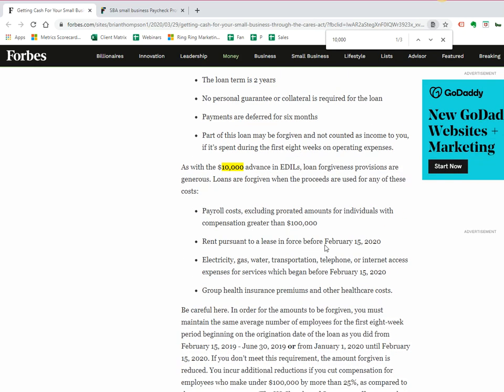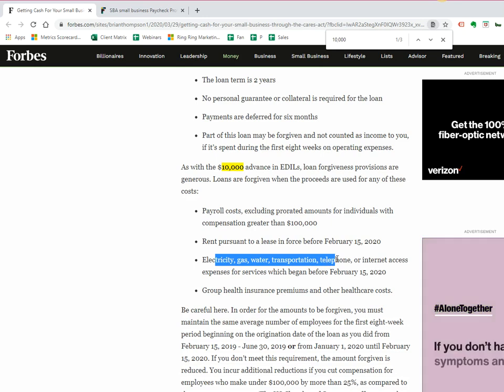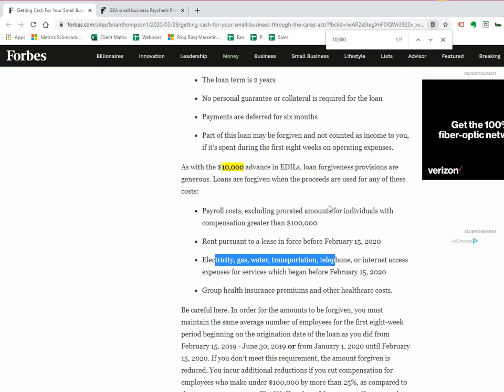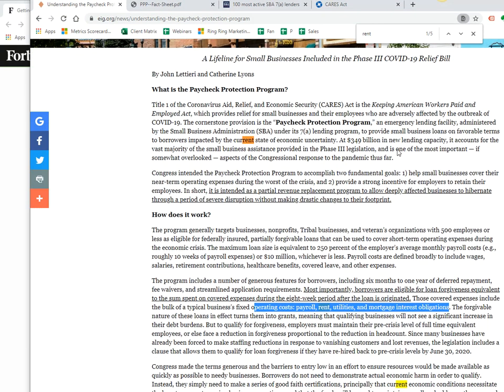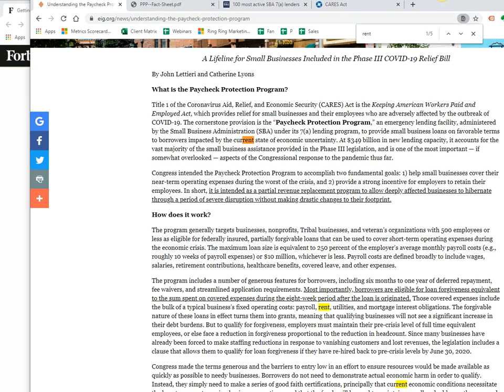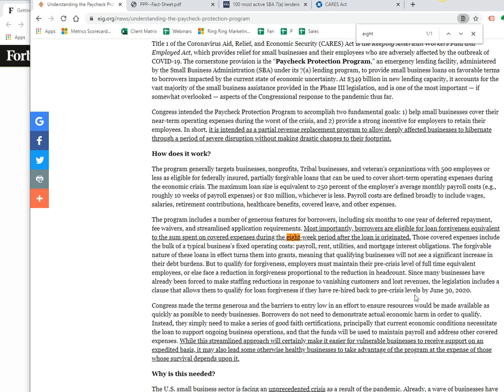Basically this one is you can use it to cover your payroll costs, rent, utilities, group health insurance — basically all of the operational costs to keep your business running. And this one is eight weeks of a free grant. You can see it's mainly meant for payroll, rent, utilities, and mortgage interest obligations.